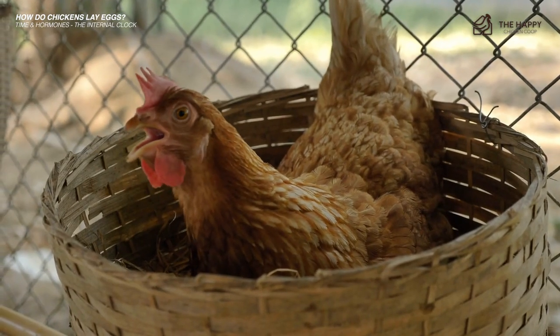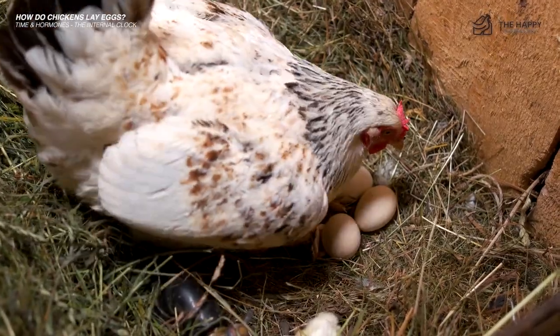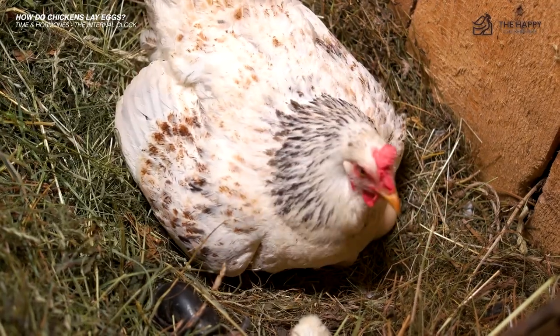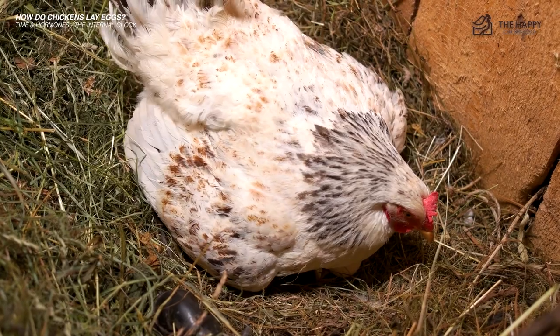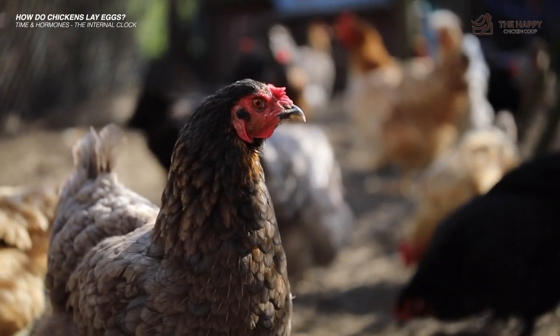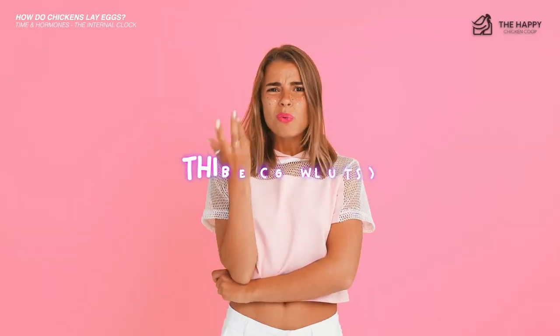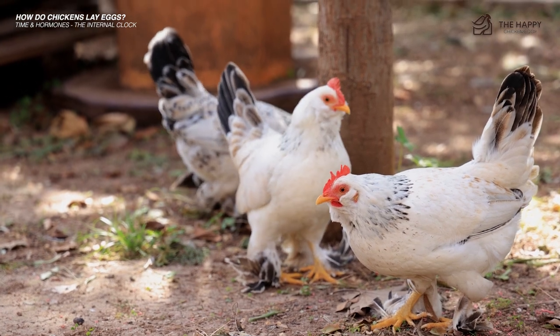She may start to cluck and cackle while going from nest to nest looking for a good spot. She's probably a bit confused since she doesn't know what's going on, but once she lays that egg she will soon get the hang of it and it will become her daily routine for the next year or so until the molt. Once she has laid that all-important first egg, she gets accepted by the older hens into the layers club. Watch how the older hens behave to a pullet once she starts to lay.